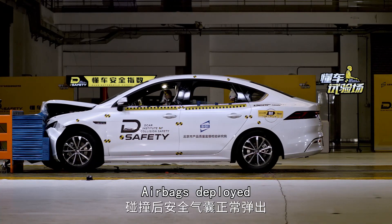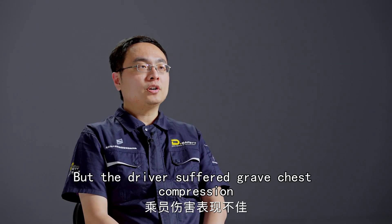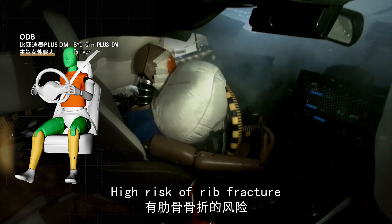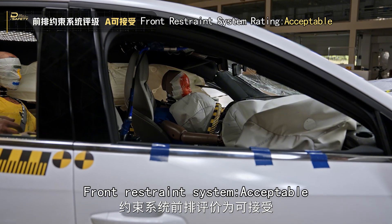Airbags deployed and the left air curtain popped up. Seat belts also worked fine, but the driver suffered grave chest compression with a high risk of rib fracture. Chest protection rating: moderate. Overall restraint system rating: acceptable.